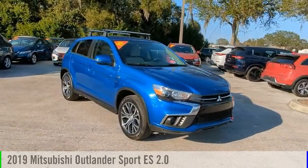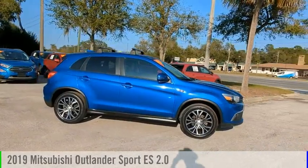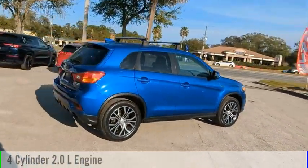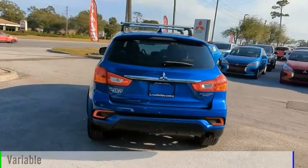Looking for the right vehicle? Check out the 2019 Outlander Sport. This vehicle is powered by a front-wheel drive, four-cylinder, 2.0-liter engine, and comes with a continuously variable transmission.